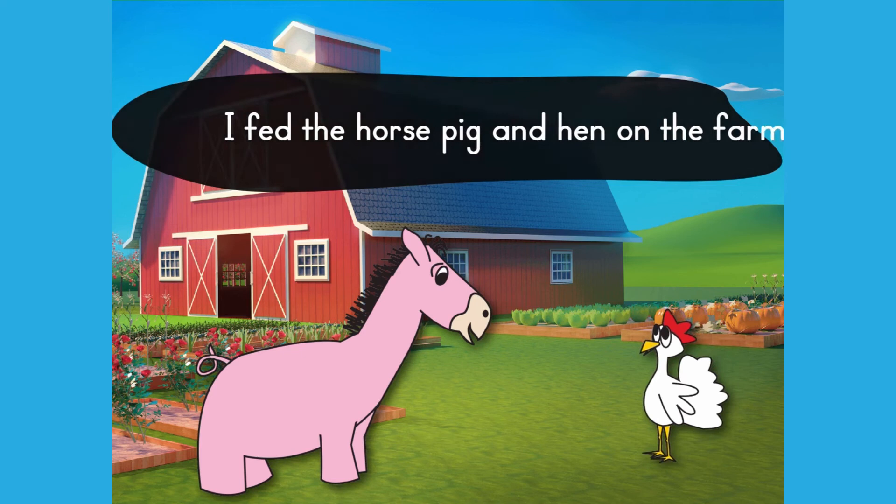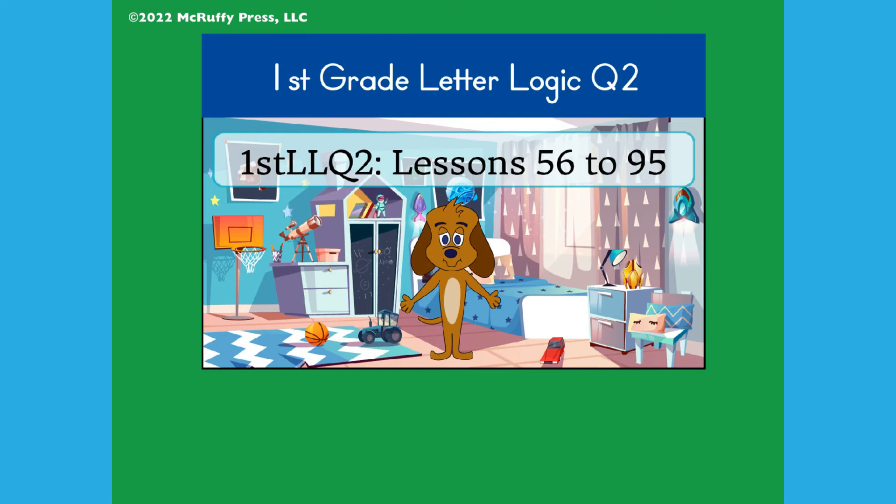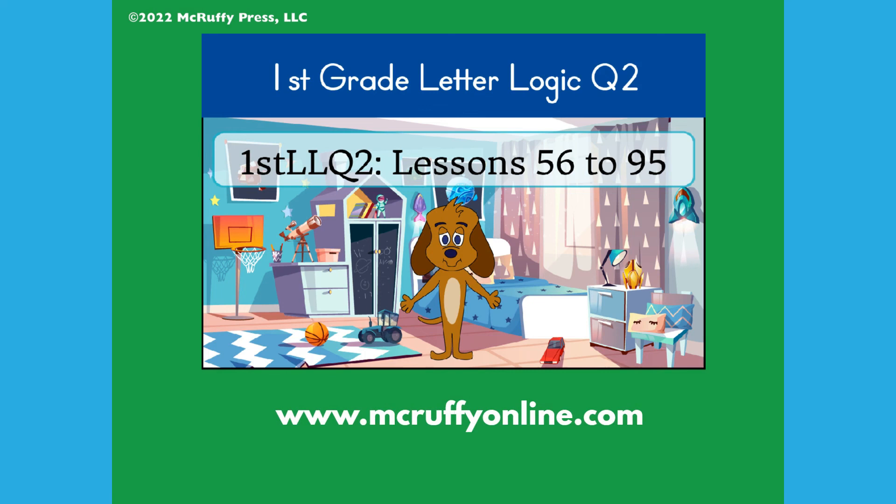This video is from the McGruffy Press Letterlogic First Grade Online Course, Lesson 61. You can see more Letterlogic samples at mcruffyonline.com, explore McGruffy Press Printed Curriculum at mcruffy.com, and play learning games on the McGruffy Playground. Thanks for watching.